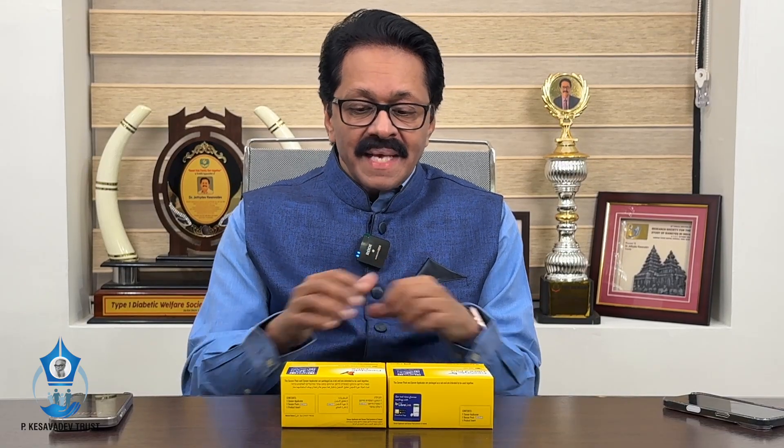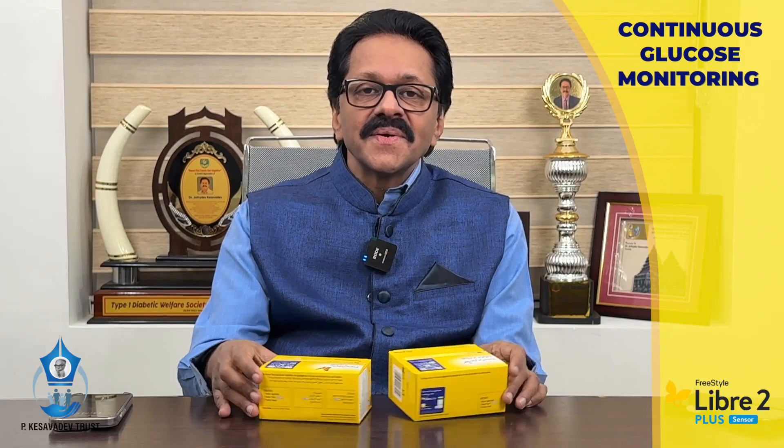Hello, dear friends. I will ask you a question. What is the biggest discovery after insulin in diabetes? According to me, there is only one answer and that is continuous glucose monitoring.